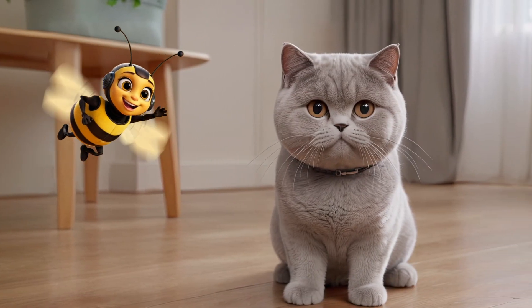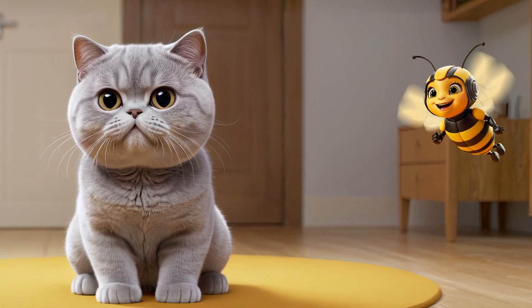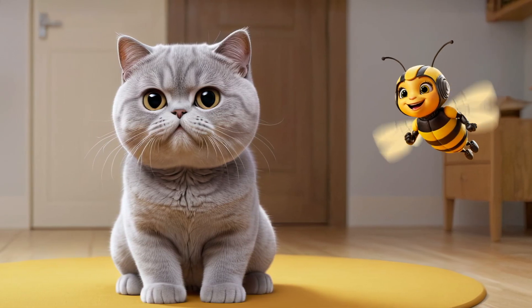British Shorthairs are among the most calm and friendly cats. They love being held and will purr for hours in your arms.